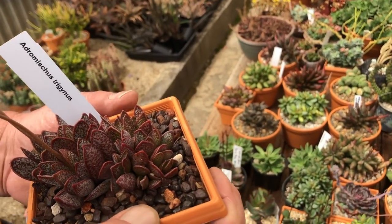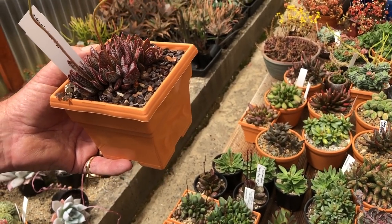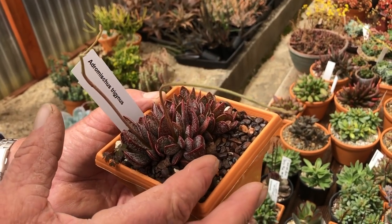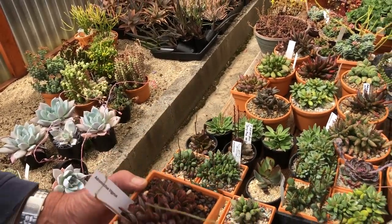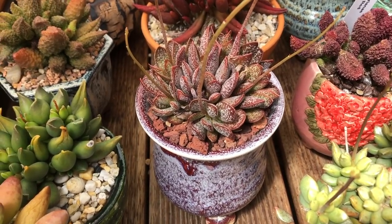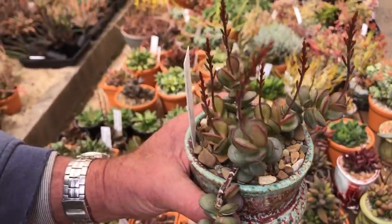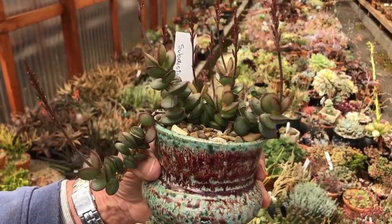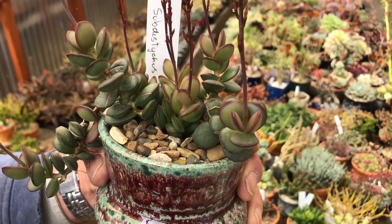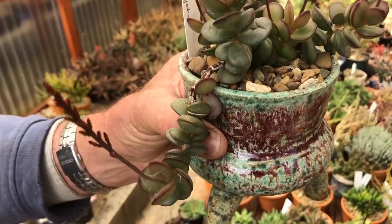Trigonus is very compact. If you over-water it, the leaves can actually double in size, so this compact appearance is an indication that conditions are pretty much right. That's another Trigonus there. Now another little beauty is subdistichus — this grows in crevices in rocks. It's a very small, quite slow-growing plant; in one year it might only grow five or six leaves, so this plant is several years old.